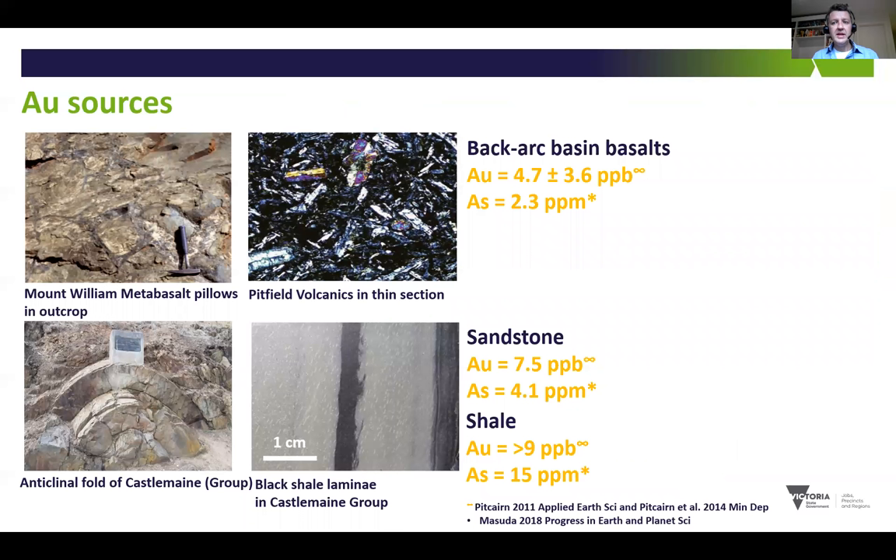When we examine potential gold sources, the metabasalts and the metasedimentary rocks of the Castlemaine Group could both be plausible sources of gold. When we use global averages for similar rocks from similar tectonic settings, we see that basalts have slightly less gold, around 5 ppb, compared with sandstones and shales. In turn, shales are a bit more enriched in gold compared with sandstone. This means that relatively small zones of carbonaceous material could be important metal reservoirs in Victorian orogenic gold systems, and moreover that shales and to a lesser extent sandstones could also be the source of arsenic given their relatively high concentrations compared with the basalts.